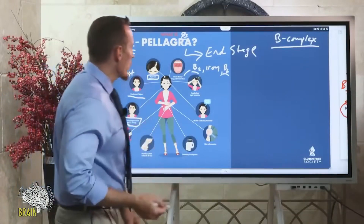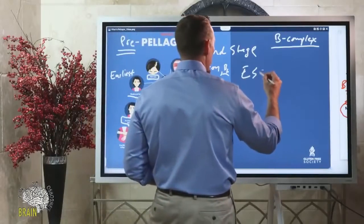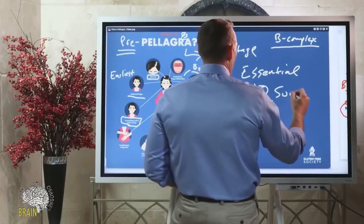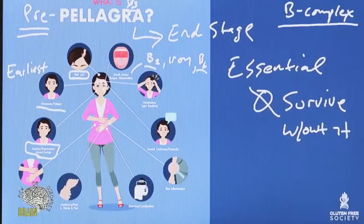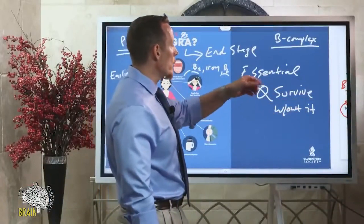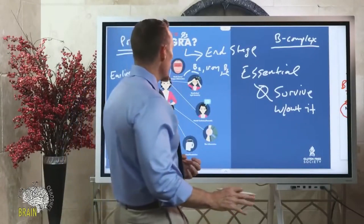Then we have anxiety, depression, and mood swings. Something interesting about vitamin B3 — all vitamins and minerals are considered essential. Essential means you can't survive without it; your body cannot sustain its function without that nutrient. Essential means you have to eat it because your body can't synthesize it.